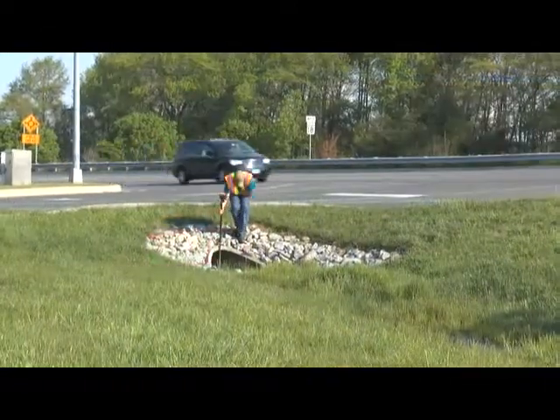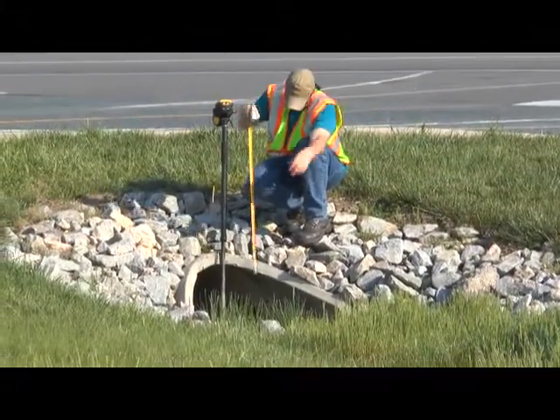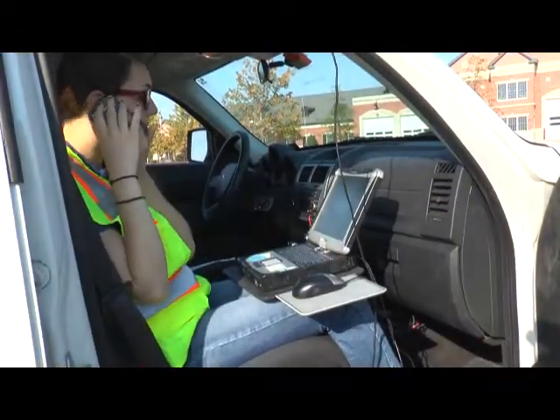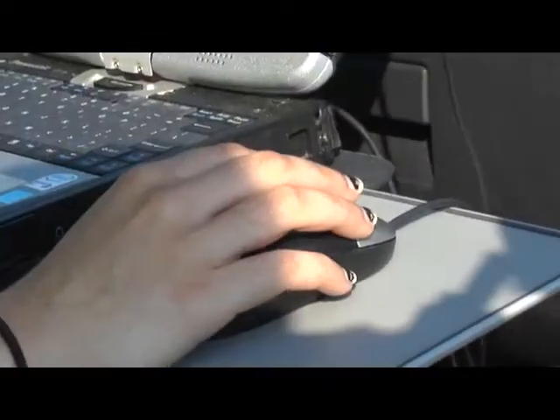The work involves taking GPS readings and measurements at stormwater drains, along with evaluating the conditions of the drain. The GPS information is transmitted to a computer where information about the condition and material type of the drain is also noted.